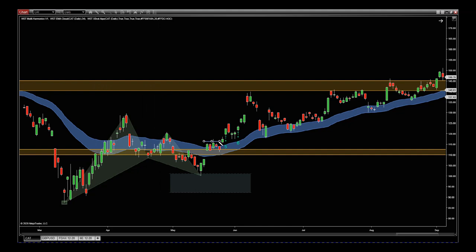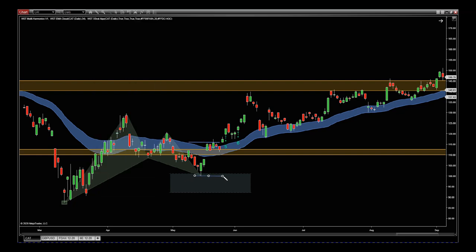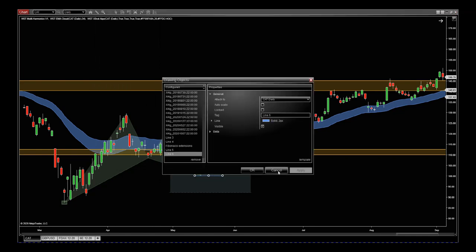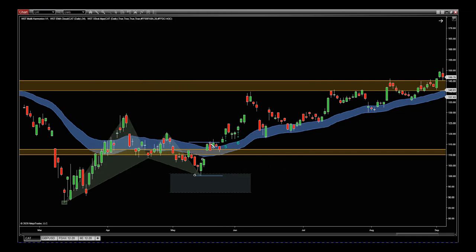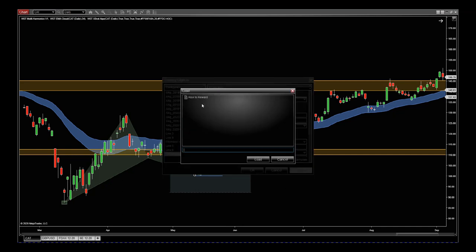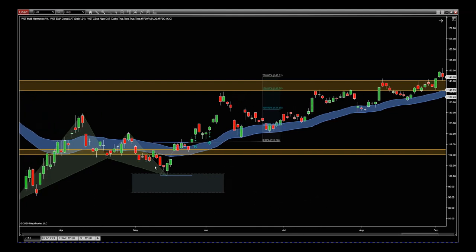My entry is going to be above this high here. Above this high, and then my stop will be below this pivot low. Remember, when you're swing trading these, they're going to be quite long term. We put the risk-reward on there — stop, entry. With this entry and this stop I have a one-to-1.6 risk-reward to this resistance. Fantastic, got a great risk-reward.